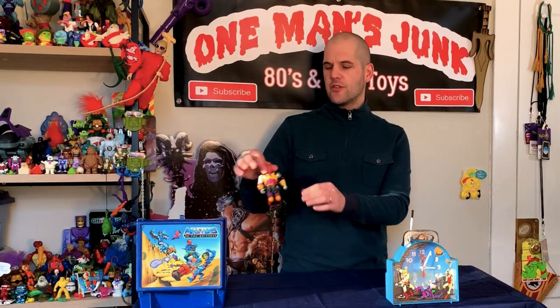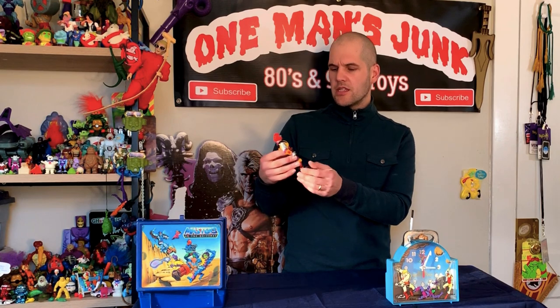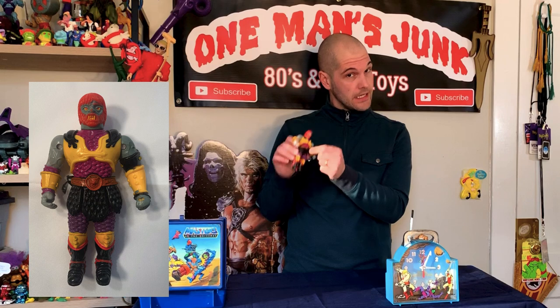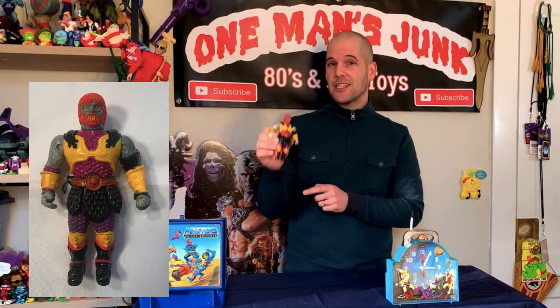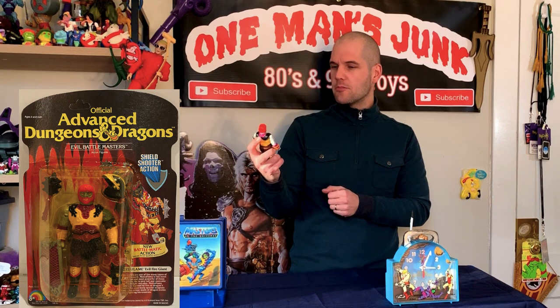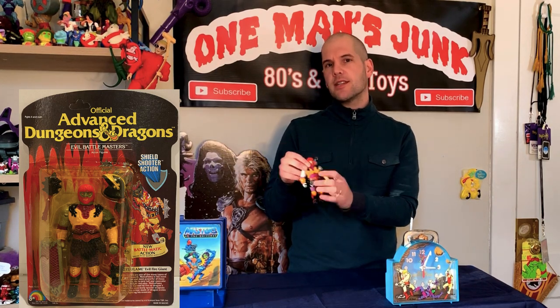We are back in the nice warm studio. The first pickup I'd like to show off is this chap here — one you don't see that often. He is missing most of his accessories but he does still have his skirt. It's not a kilt because he's wearing trousers underneath, so it is most definitely a skirt — a battle skirt, maybe. This here is Meta Flame.